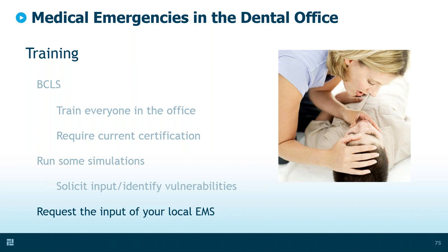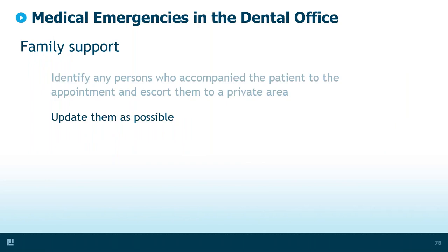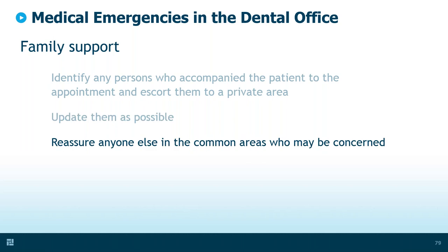Solicit the input of your local EMS. Most EMS providers I know are more than happy to come to your office on a Saturday, run CPR certification in the morning, and run simulations in the afternoon. They can show you their equipment and what they need from you to help your plan go smoothly. For family support: identify any persons who accompanied the patient, escort them to a private area, update them as you know more — including when the patient is leaving for the hospital — and reassure anyone else in the common areas who may be concerned.